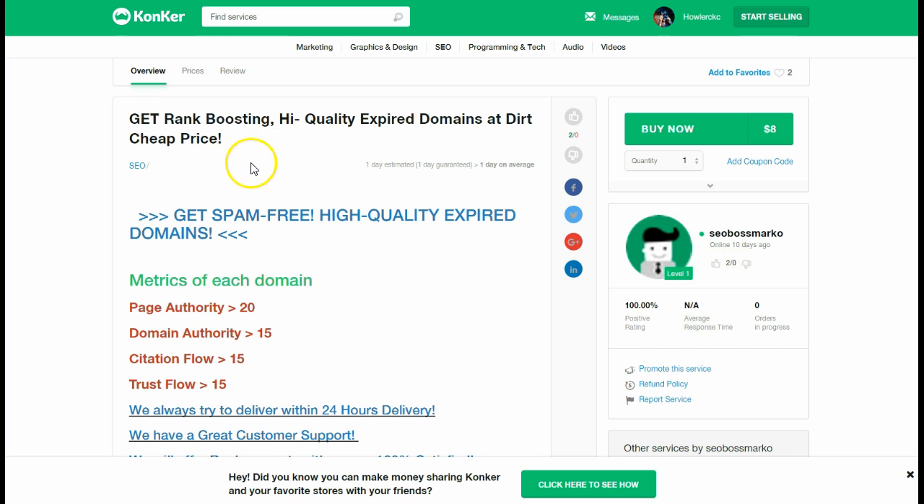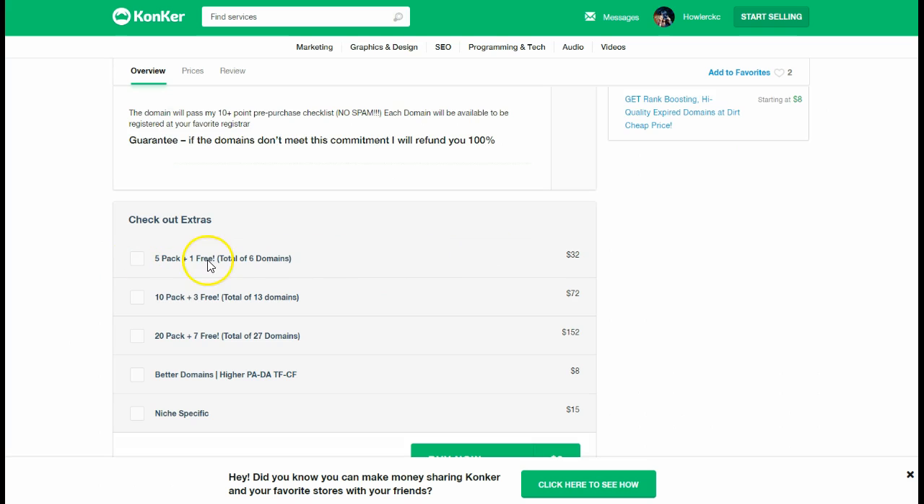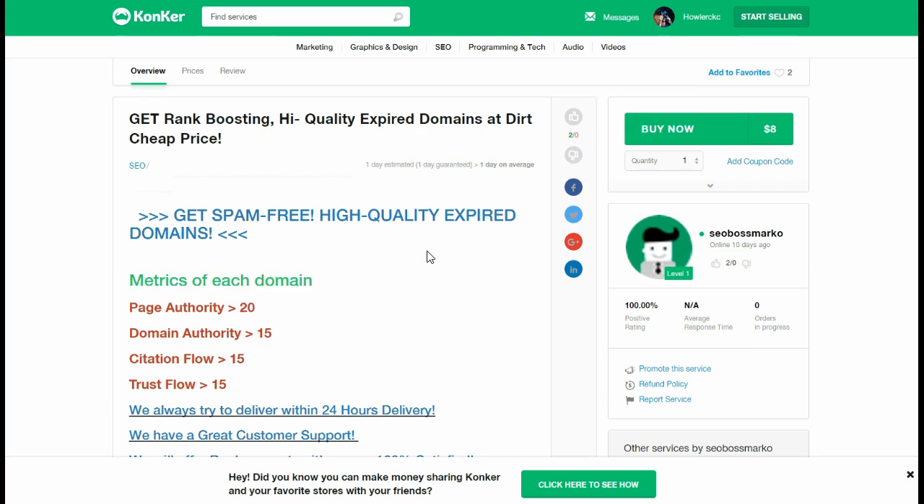What about going over to an actual marketplace to create this service and sell those PBNs? Because you could sell them. This one's $8 each, but if you get a five-pack, you get one free. All he's doing is giving them the availability — the domain names that are available. You could charge even more by saying give me your keywords, running through Cliff's process, and charging a premium because those are premium URLs in the top 10 for their specific keywords.